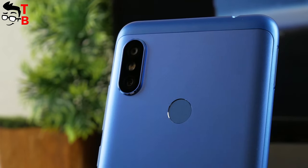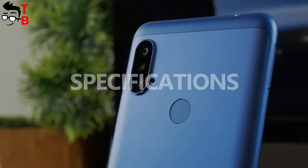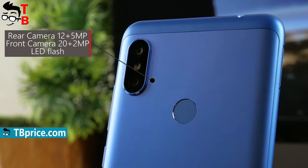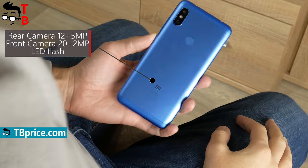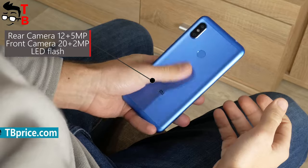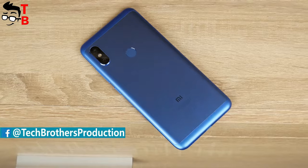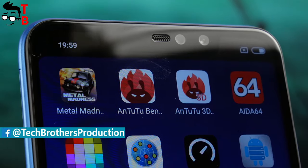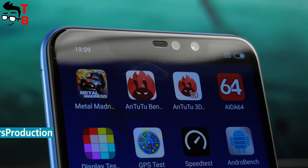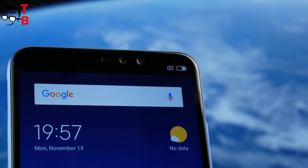The Xiaomi Redmi Note 6 Pro has the same rear camera as the Redmi Note 5 AI. There is a 12MP main sensor with f/1.9 aperture and a 5MP secondary sensor on the back. Main features include dual pixel autofocus, electronic image stabilization, and AI scene recognition. The flashlight on the back consists of two LEDs. As for the front camera, it has a 20MP main sensor with f/2.0 aperture and a 2MP secondary sensor — very impressive for a budget smartphone.